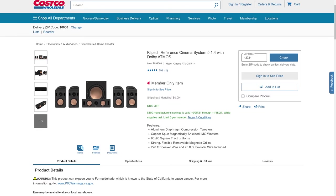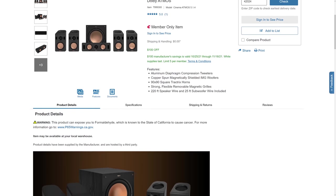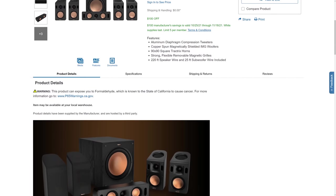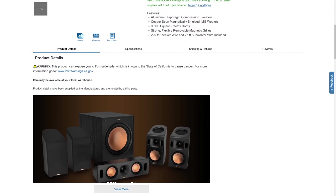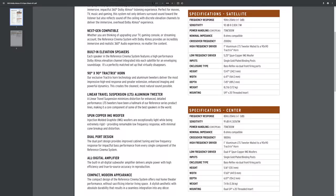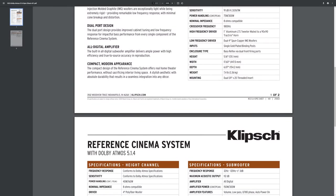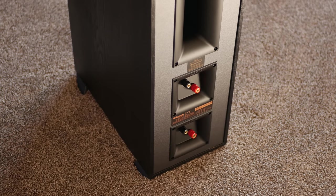We did originally consider another contender — the Klipsch Reference Cinema 5.1.4 Dolby Atmos Home Theater Pack, which was just released somewhat recently at Costco stores. But after doing a little bit of research, we decided not to give it our suggestion. We haven't heard the system so we can't comment on sound quality, but the build quality and materials seem pretty subpar. For example, the center channel only weighs 7.4 pounds, and for $849 you're getting 39 pounds worth of plastic speakers with a small MDF subwoofer that weighs 25 pounds. Compare that to the system we reviewed, which weighs 140 pounds without a subwoofer, with full MDF cabinets and proper binding posts — features you won't get with this newer Klipsch system.